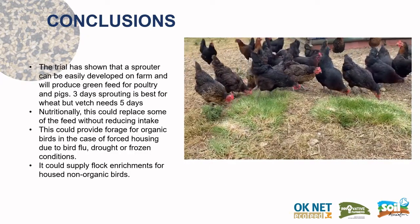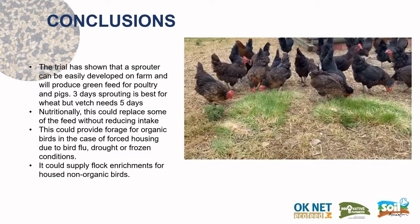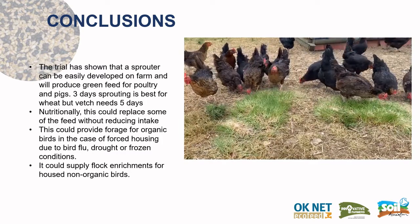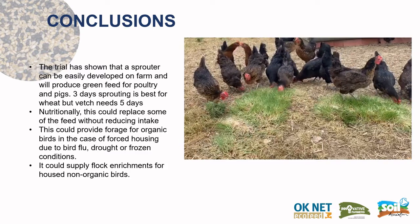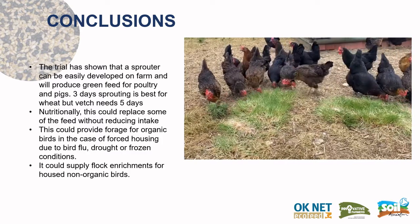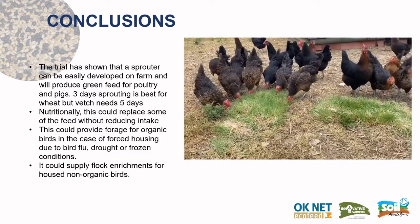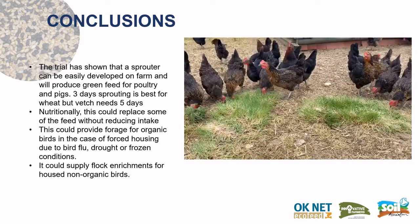In conclusion, the trial has shown that a sprouter can be easily developed on farm and will produce green food for poultry and pigs. It would seem that three days of sprouting is best for wheat, but vetch requires five days. Nutritionally, this could replace some feed without reducing intake, and could provide forage for organic birds in case of forced housing due to bird flu, drought, or frozen conditions. It would also supply flock enrichment for housed non-organic birds.